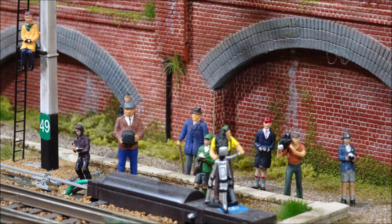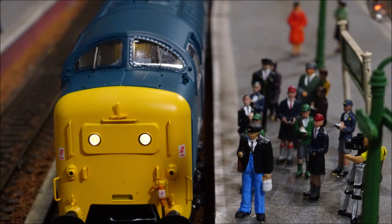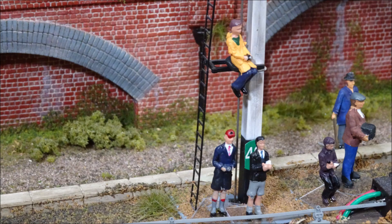Once the most powerful diesel locomotive in the world, the Deltic had been supplanted by the high-speed train. This Deltic was the last of 22.